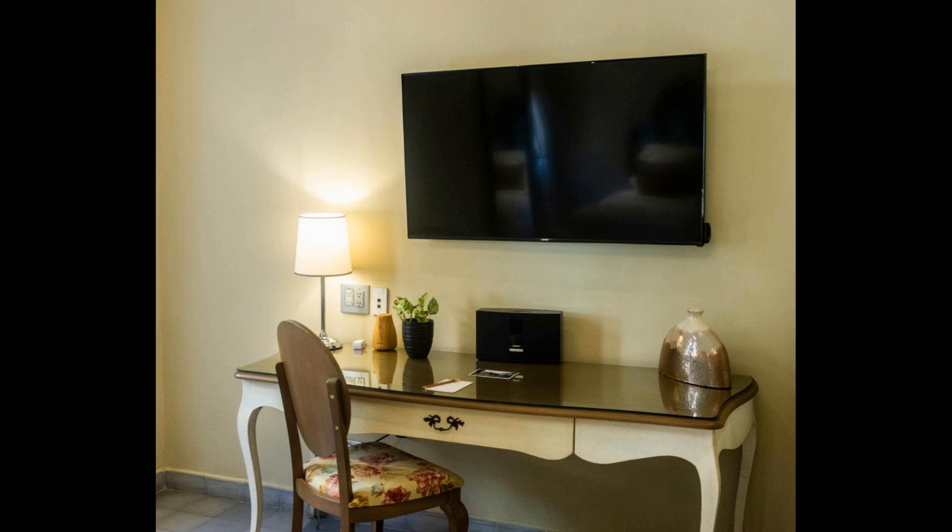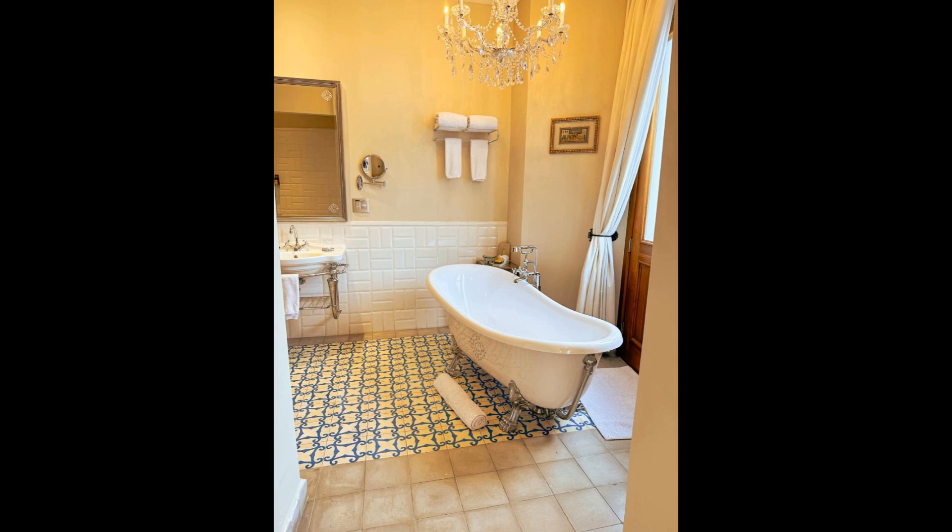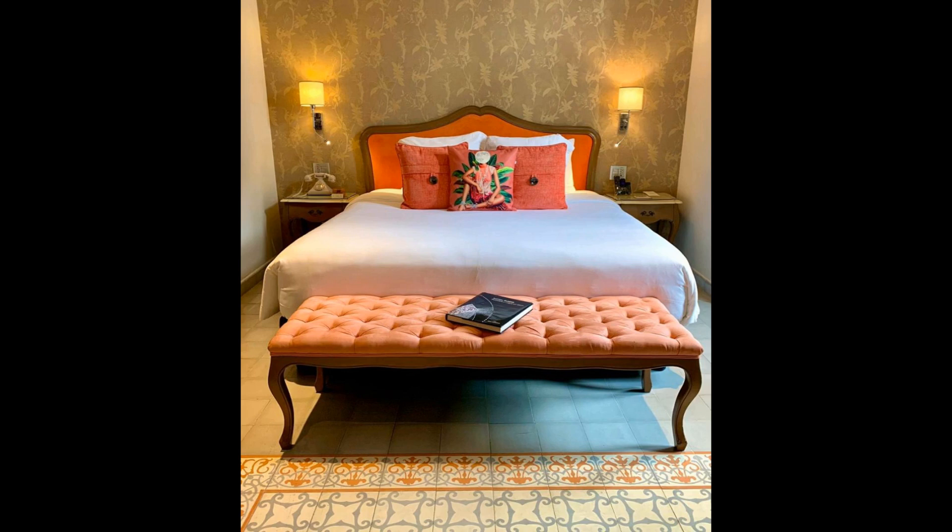The rooms will also provide guests with a wardrobe and a coffee machine. Rod Carew National Stadium is 12 kilometers from La Concordia Boutique Hotel, while Estadio Rommel Fernandez is 15 kilometers from the property. The nearest airport is Albrook Marcos E. Gelibert International Airport, 5 kilometers from the accommodation.